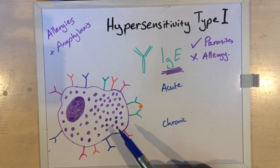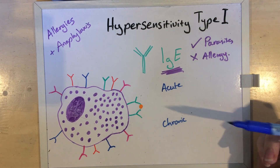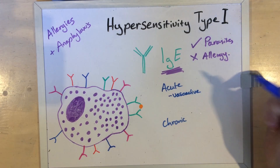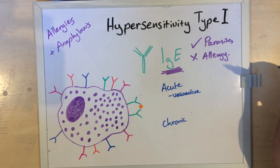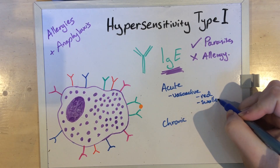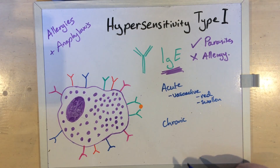So what do mast cells do when they activate, releasing their granules and beginning the manufacture of other late-stage components? In the acute phase, most of the proteins are vasoactive — meaning they have an effect on blood vessels. In particular, they increase blood vessel permeability, making them leaky, and cause smooth muscle contraction, which results in red and swollen tissue.